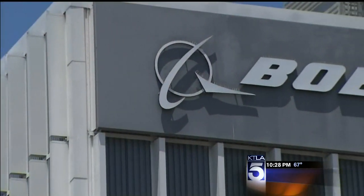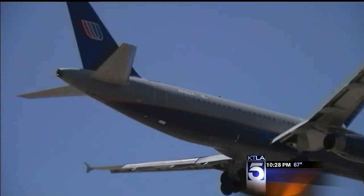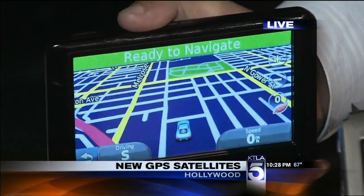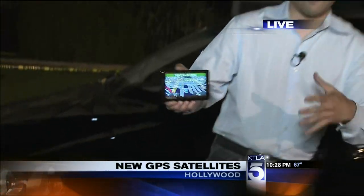Now you know it goes way beyond in-car navigation — they have GPS units inside running shoes now. If you want to learn more about GPS-2F and the future of GPS, go to my blog at ktla.com/Dave.